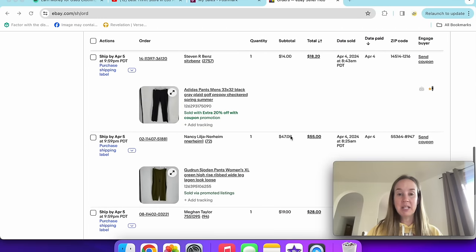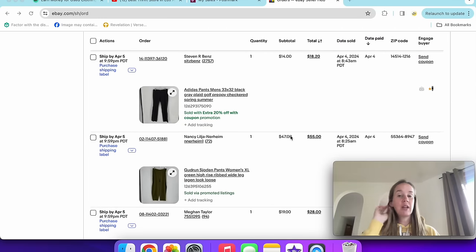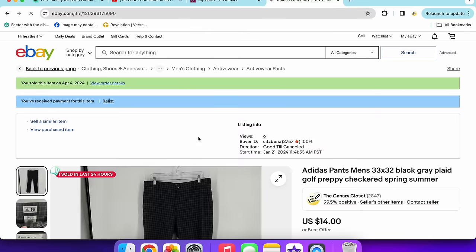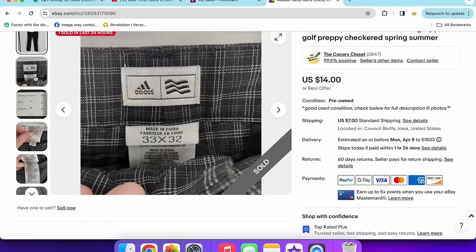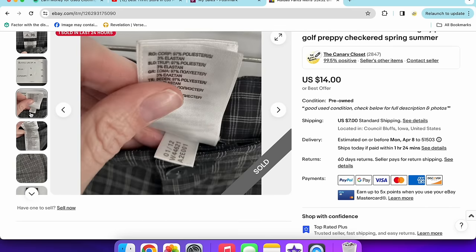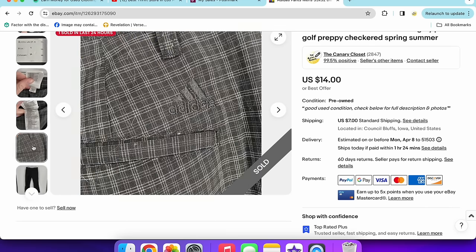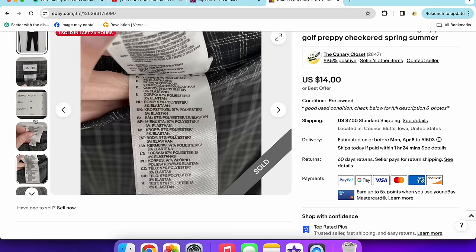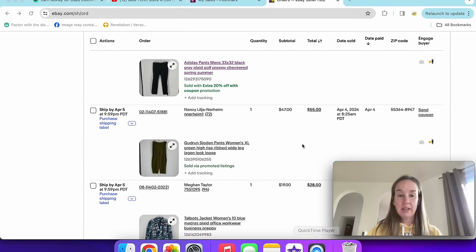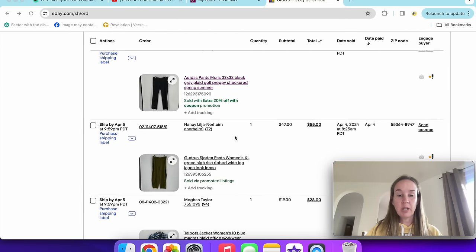Next up were a pair of Adidas men's pants from one of Ryan's bins. They sold for $14, size 33x32, plaid, with a 20% off coupon. I would not recommend picking up men's Adidas golf pants unless it's a really cool style — these were not. I don't think they were worth it.